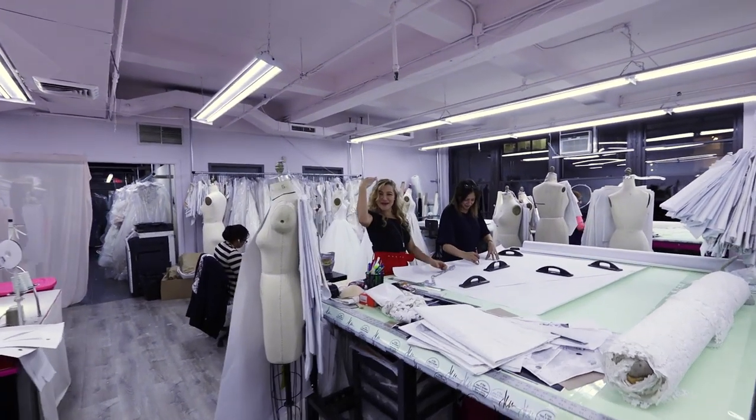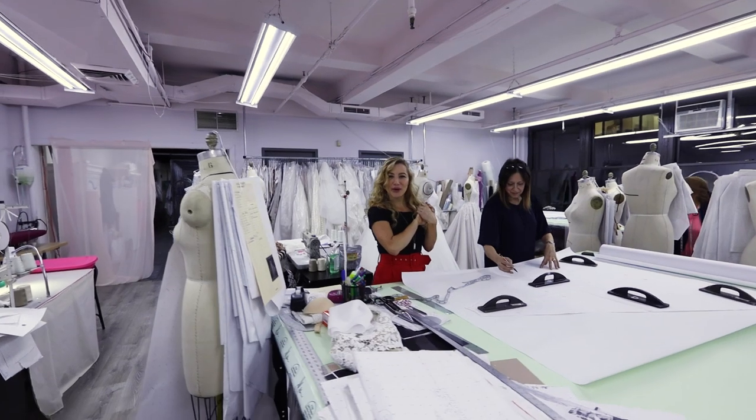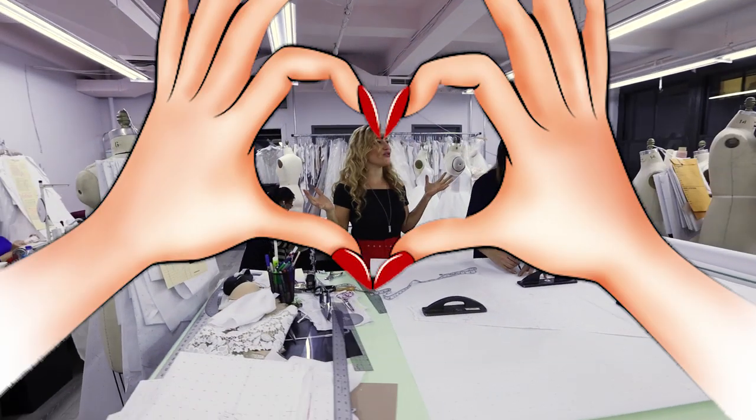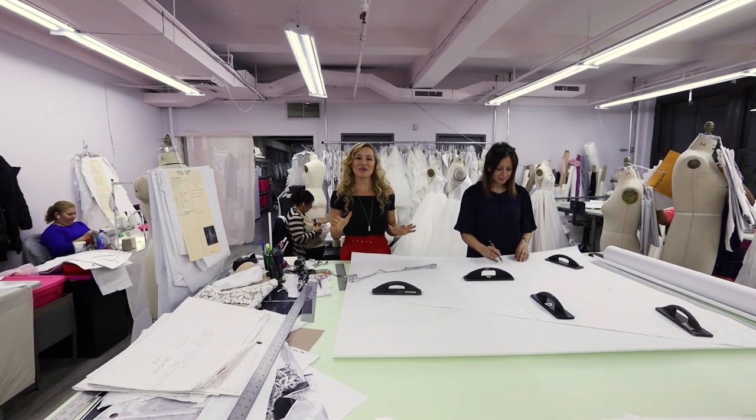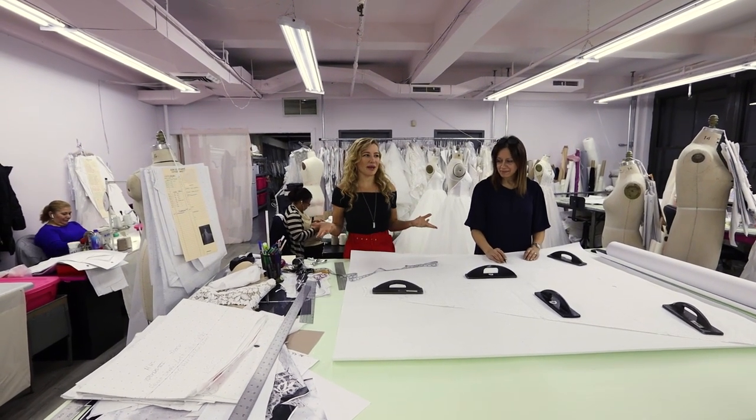Hey guys, welcome! We're in the Hayley Paige sample room in the heart of New York City. Welcome back to my channel — Just Got Paged. Today we're going to do a quick tour of the Hayley Paige sample room and design office.